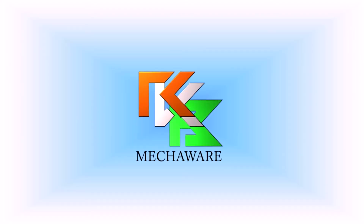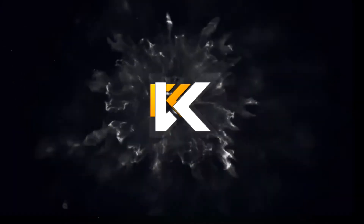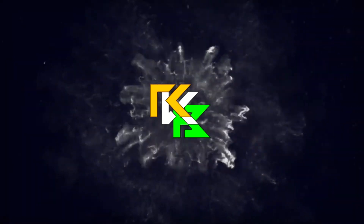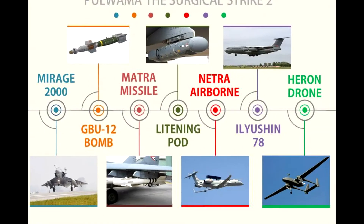Hello and welcome to the YouTube channel Mechaware. This video gives you a detailed analysis and information of the things used in Pulwama Revenge, the Surgical Strike 2. These 7 valuable things made the mission successful.